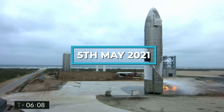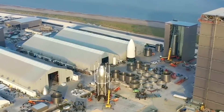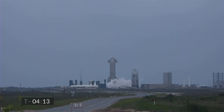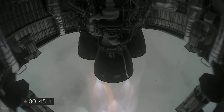On May 5, 2021, Starship serial number 15, popularly called the SN15, completed SpaceX's fifth high-altitude flight test of a Starship prototype from Starbase in Texas. The Starship prototype descended under active aerodynamic control accomplished by the independent movement of two forward and two aft flaps on the vehicle.